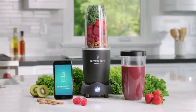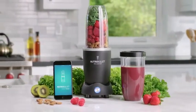Nutribullet Balance. It's not just about smart technology. It's about what smarter technology can do for you.